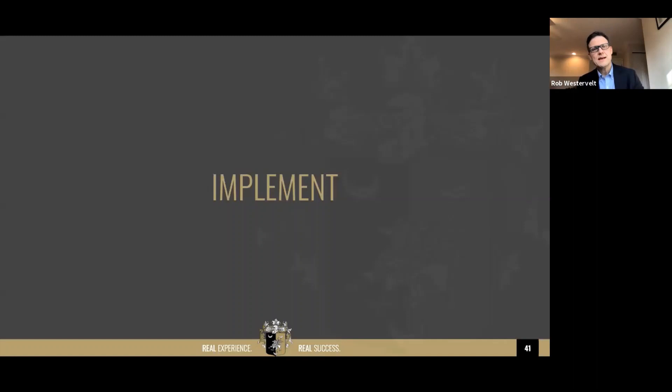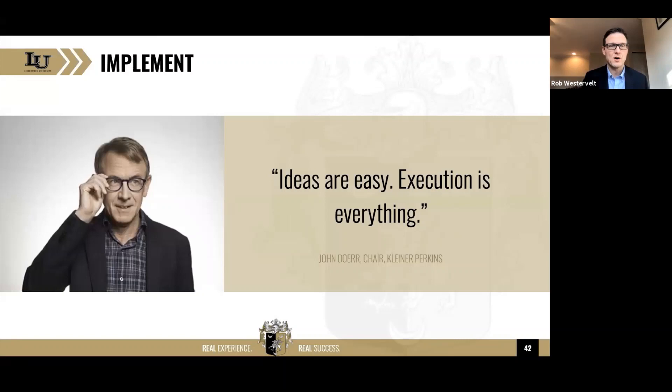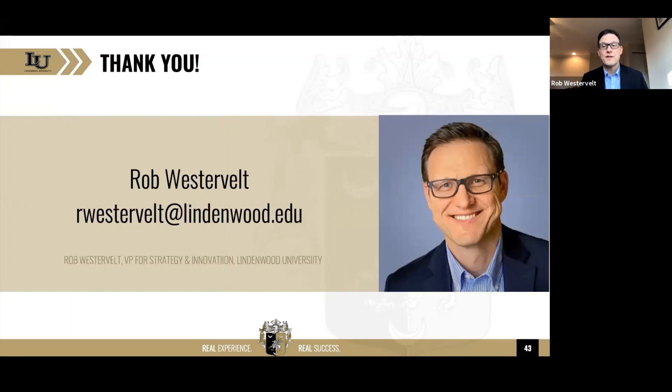Finally, implement. John Dewar — if you haven't read his book Measure What Matters, I'm getting through it right now, it's fantastic. He's one of the early investors in Google and Amazon. He says: 'Ideas are easy, execution is everything.' The good news is we have a lot of experience on the execution side. Getting good at design thinking makes our execution better because we've gone through this disciplined process to get our product or service where it needs to be. Thank you for this flyby on design thinking.